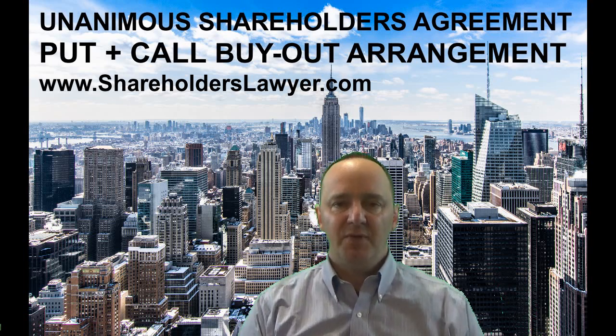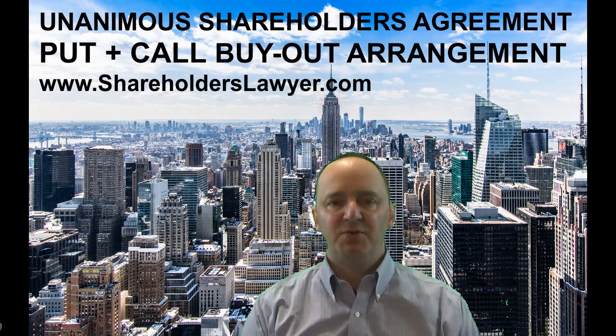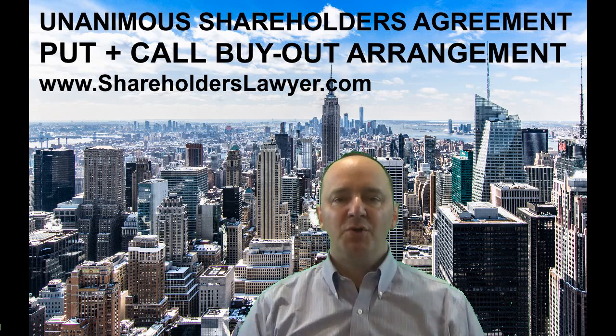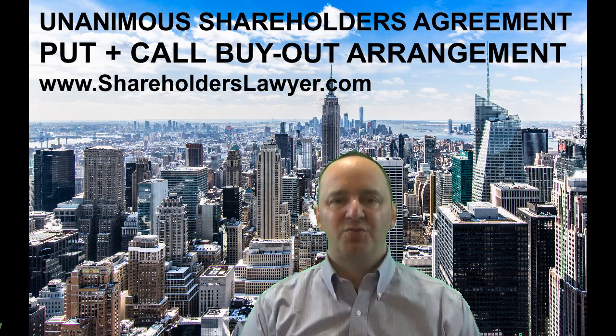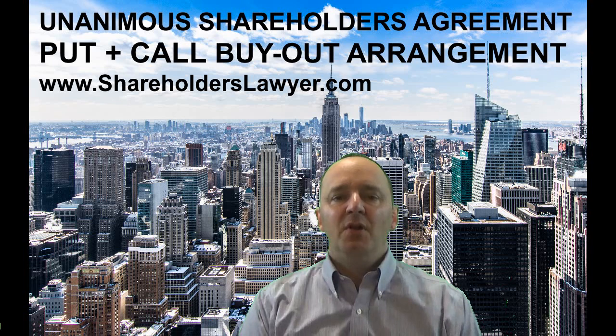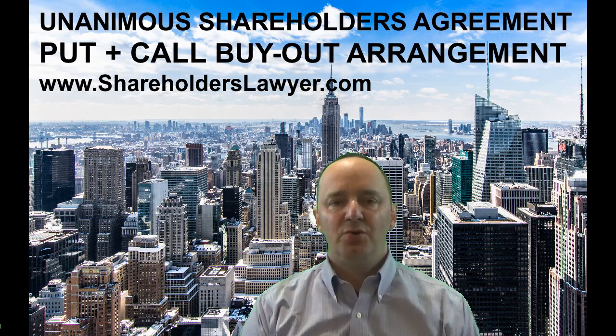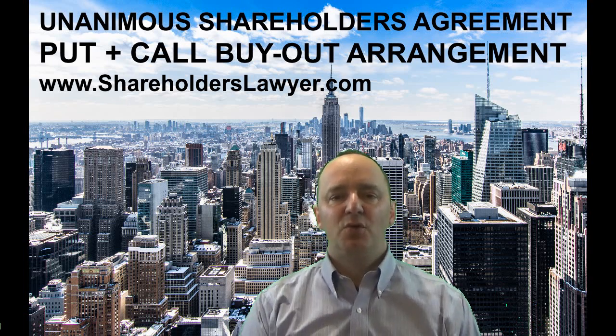There are other arrangements available to yourself as well. They are beyond the discussion of this particular video, but a corporate commercial lawyer who is familiar with shareholder disagreements and the various nuances can advise you on that. Like myself — we do provide paid legal consultation on all areas of shareholder's agreements and shareholder's disputes, planning your arrangements, and the advancement of your corporate interests.